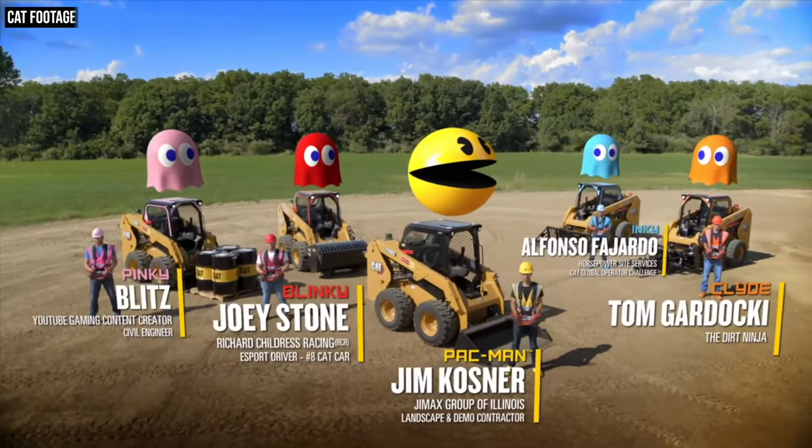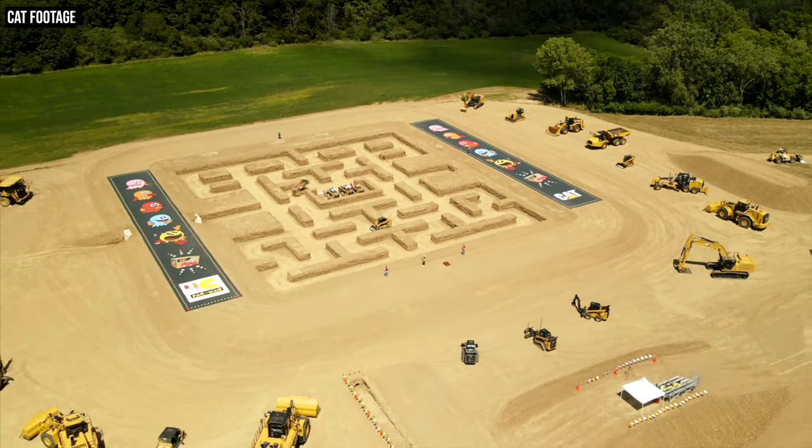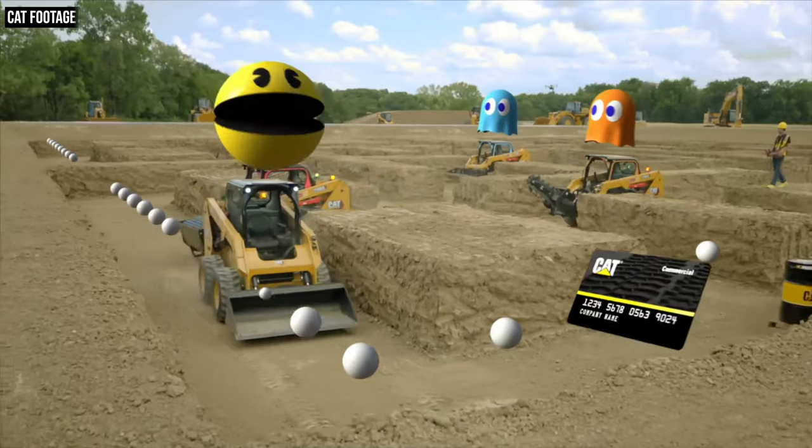Five players, five skid steers, a giant maze, and hundreds of hours of footage and computer animated shots.